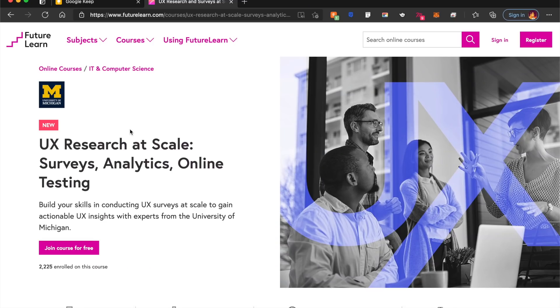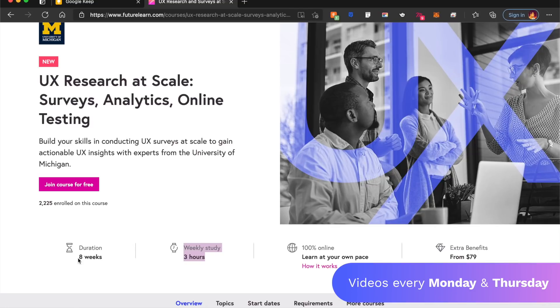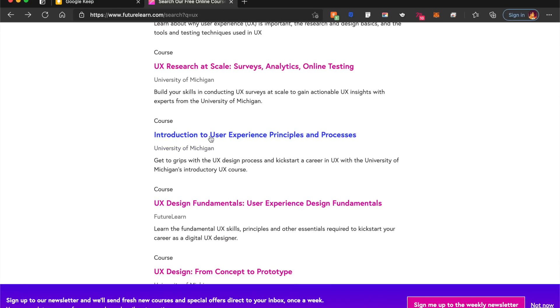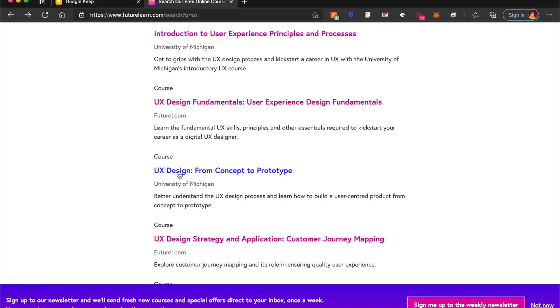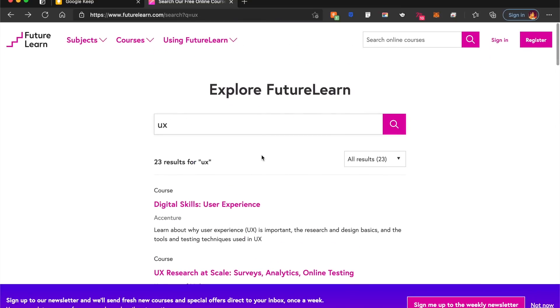I've mentioned this website before — it's called FutureLearn. The University of Michigan has worked along with them to create a killer course with different topics inside. UX research at scale is one of their newest additions, and the best part is it's free of cost — about three hours a week and eight weeks long. There are also other topics like introduction to user experience principles and processes, UX design from concept to prototype, and many more concepts in their library.